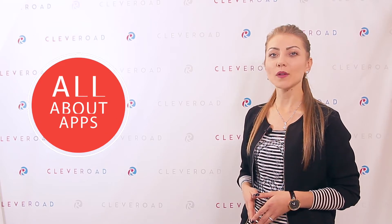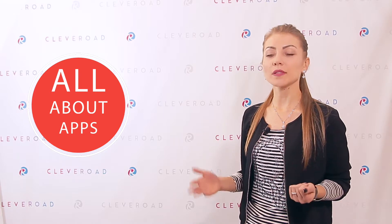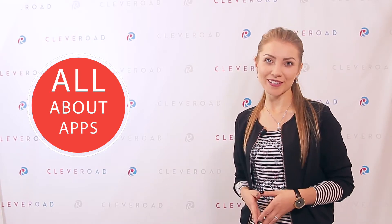Hello everyone and welcome back to our channel! In this video, we are going to discuss how to increase the level of trust in your website among its visitors. Let's start!